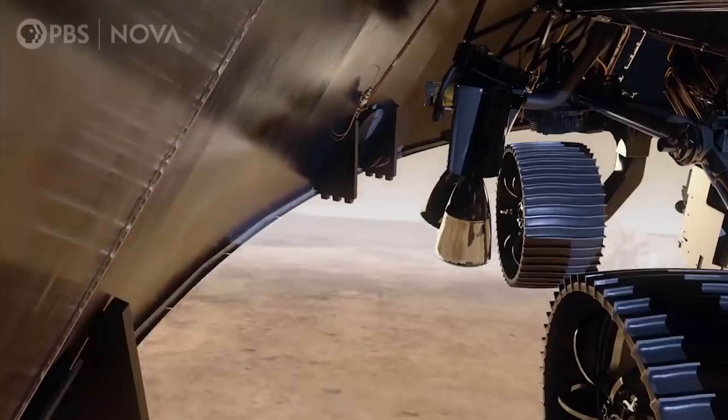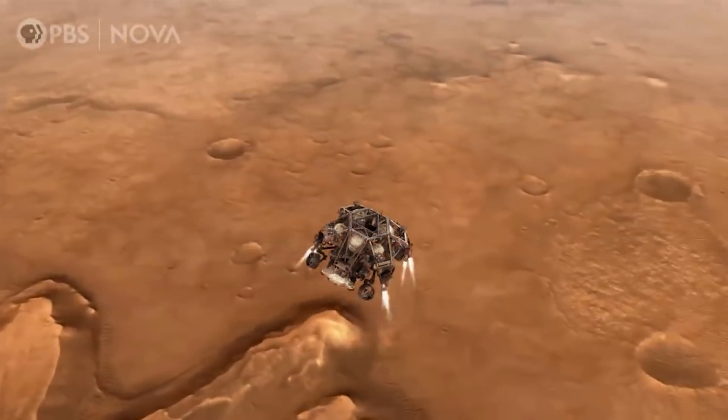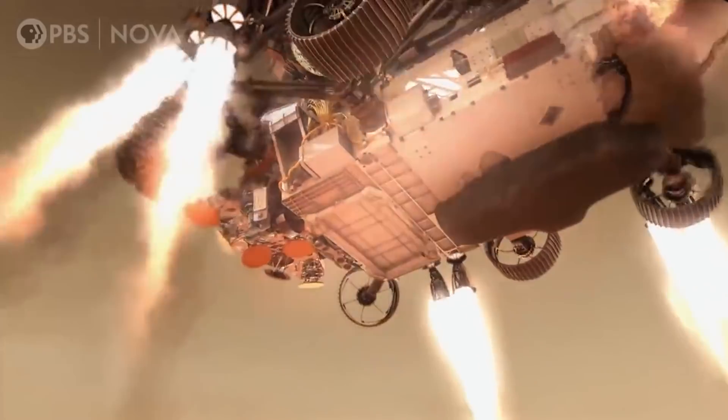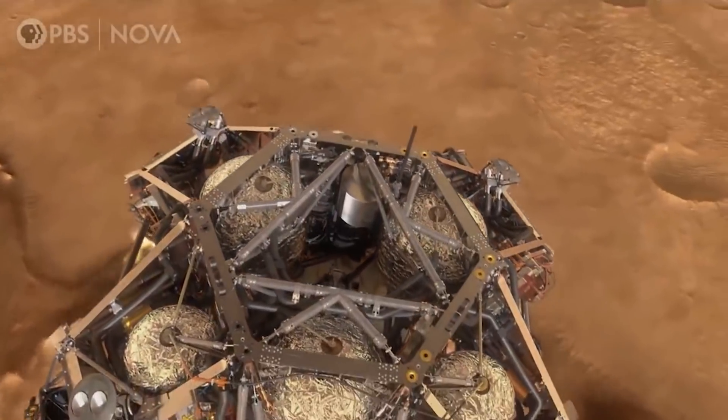We're heading toward the ground at race car speeds, so there's no way we're gonna joystick this down. For the first time in the history of Mars exploration, a rover is equipped with the intelligence to try to steer itself out of danger.